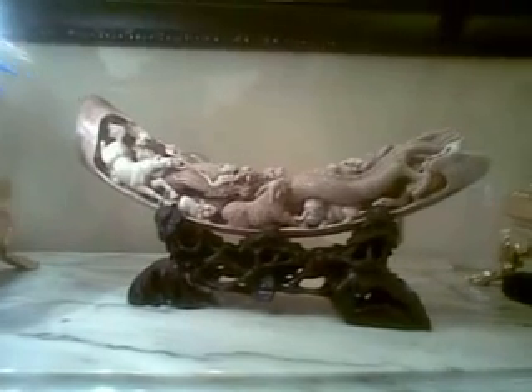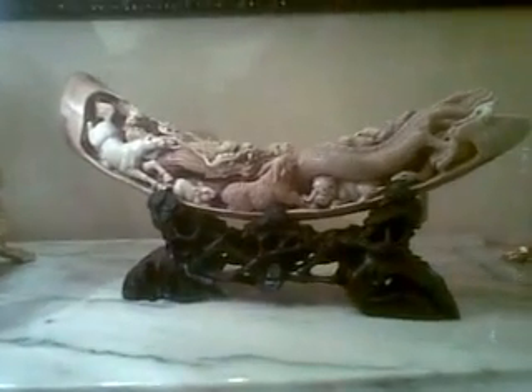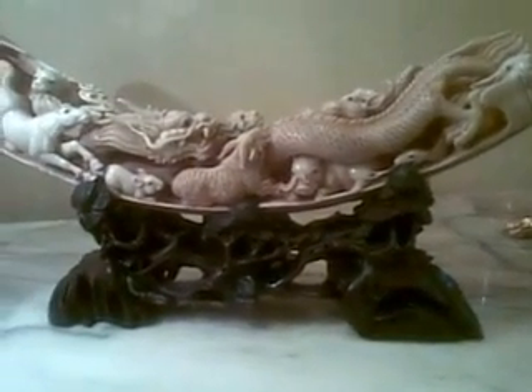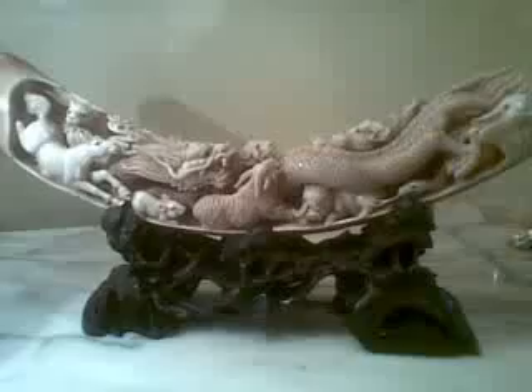Hi folks, this is Agiv Shatz speaking from IvoryandArt.com. I want to show you today one of the mammoth tasks from our collection. This is a zodiac handcraft — a very, very unique piece that I would like to show you.